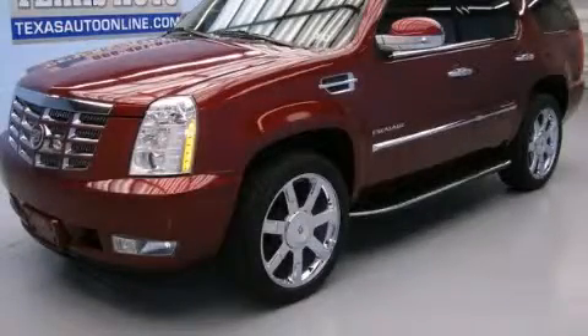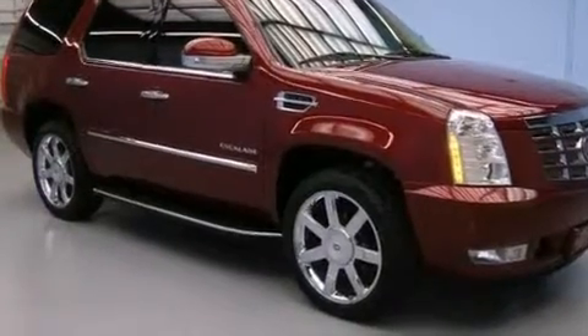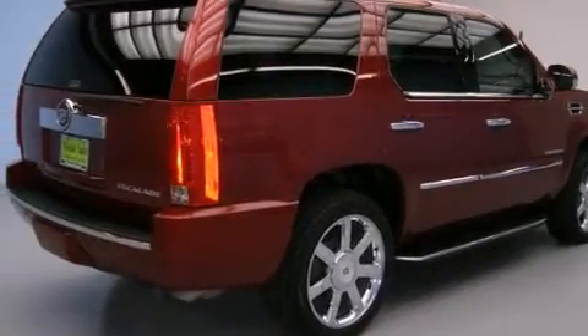This is a 2010 Cadillac Escalade, a luxurious package designed with the finest elements in mind. It features a 6.2-liter, 8-cylinder engine and an automatic transmission.